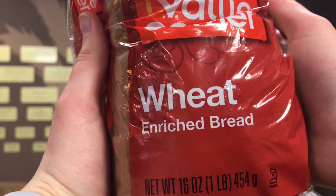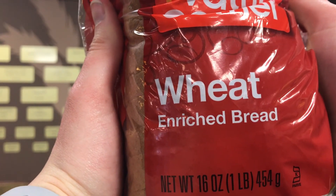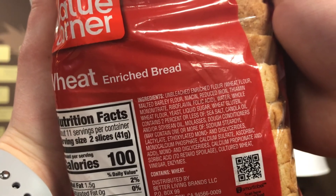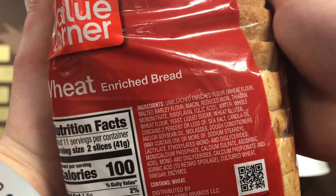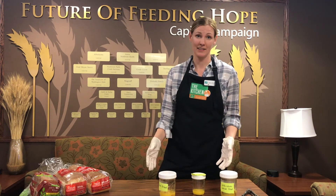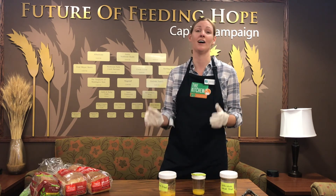We have here another wheat bread, which you're probably thinking is a whole grain — but again, the only way to know for sure is by looking at that label. This one also says 'unbleached enriched flour' as the first ingredient. So although it says 'wheat' on the front, it's not actually a whole grain. The only way to know for sure is to look at the nutrition facts label on the back, read the ingredients, and look for the word 'whole.'